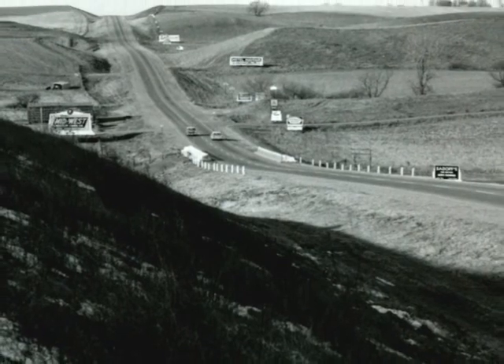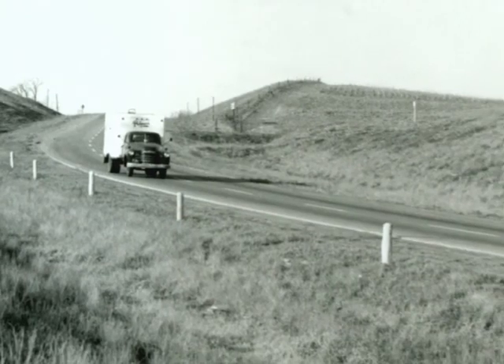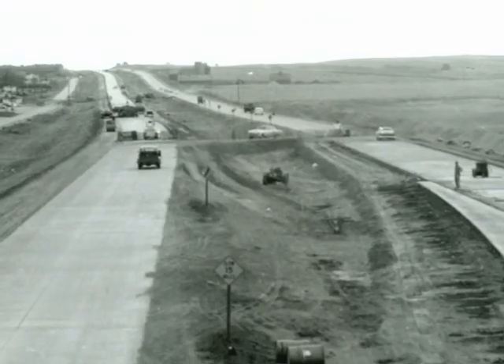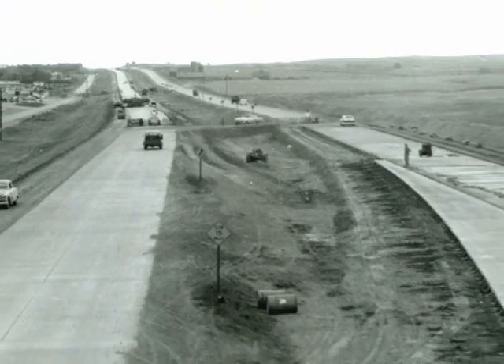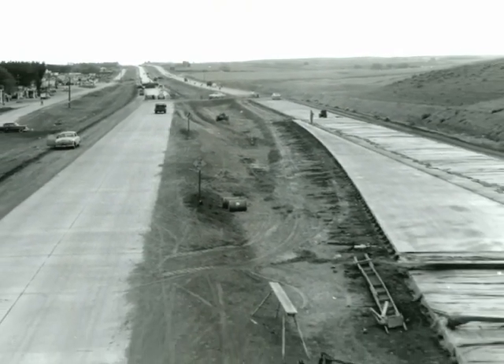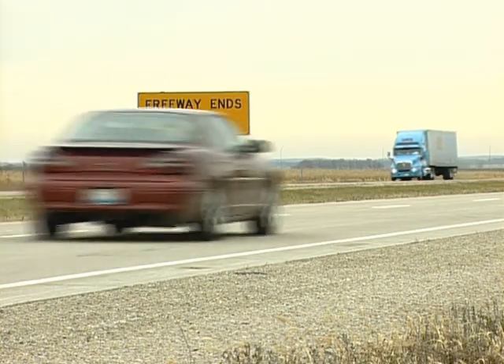The original U.S. 20, constructed in the 1920s, was a narrow, meandering road that was designed for less traffic and slower speeds. Then, in the 1960s, the Iowa Department of Transportation began modernizing the old road, replacing it with a four-lane highway.